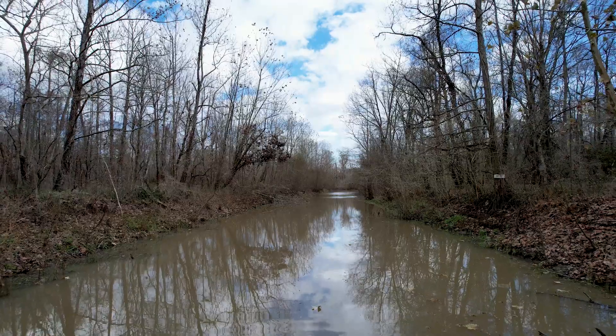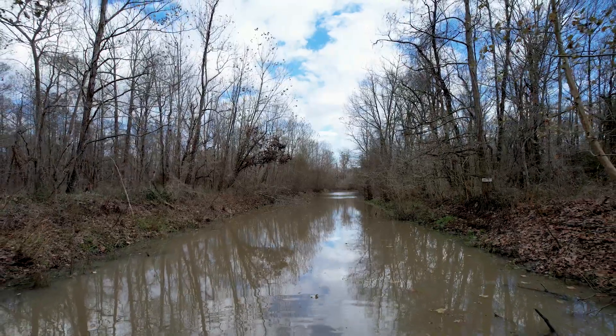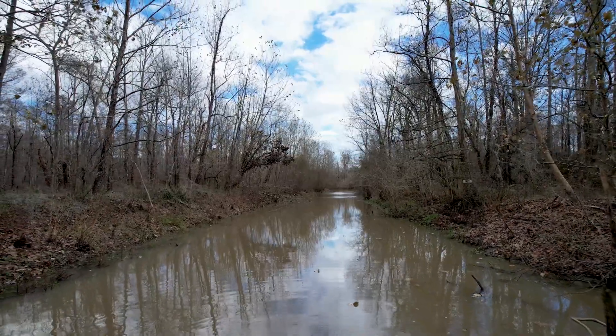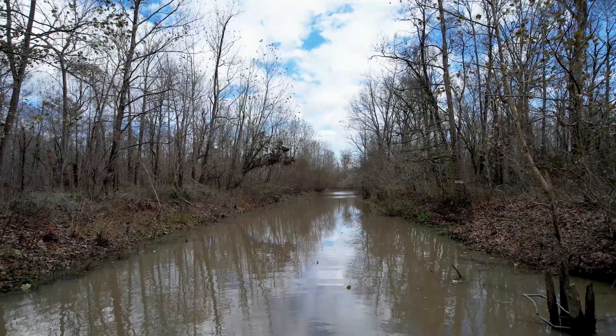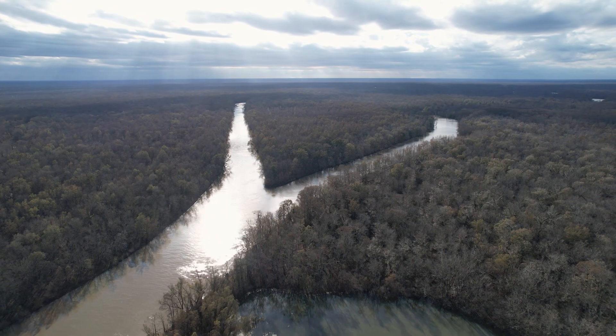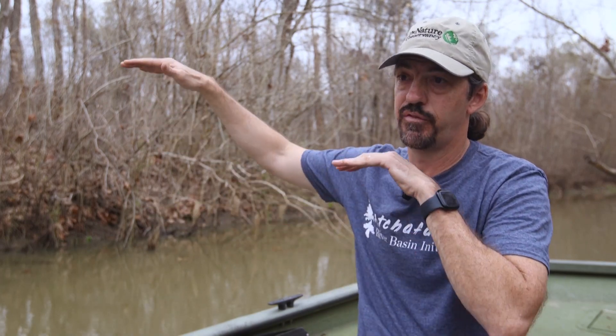The basin is also critically important for flood control for big cities like Baton Rouge and New Orleans, because it is the principal distributary floodway of the lower Mississippi River Basin. Without this basin taking floodwaters out of the Mississippi River, those cities would be in greater danger of the river overtopping its levees.